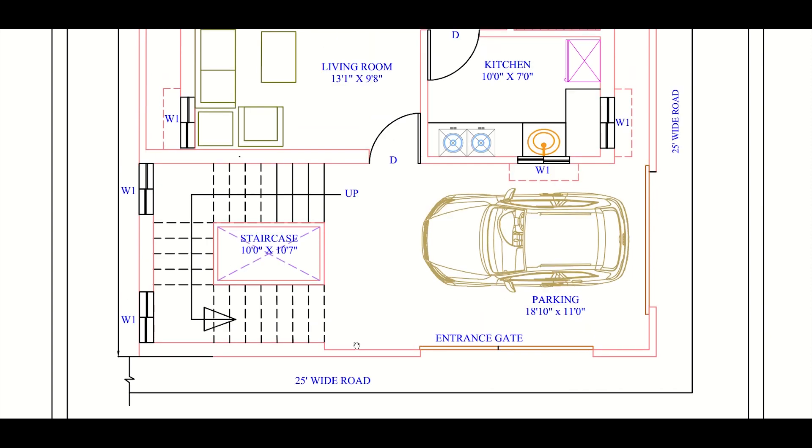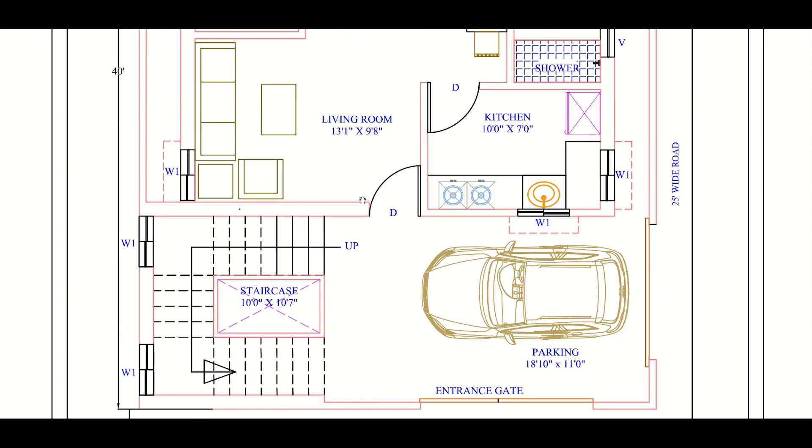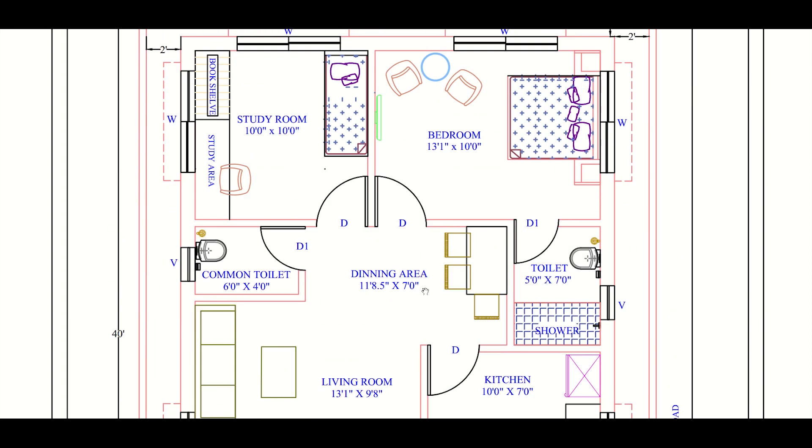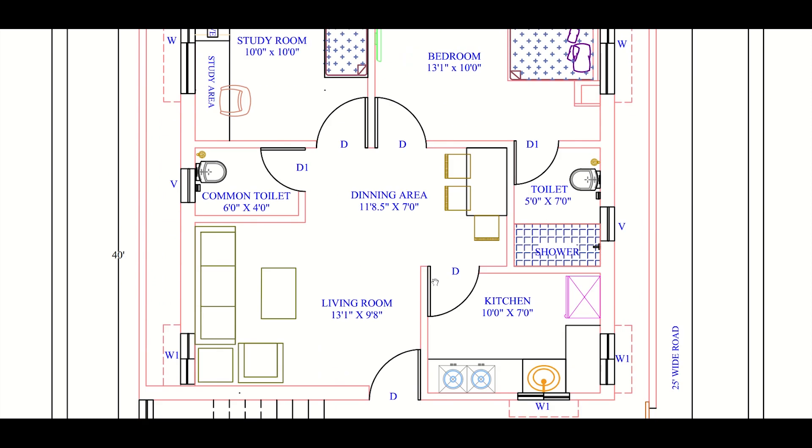The staircase is in a separate position from the house. The merit of putting the staircase in this position is that if the owner wants, he can give the house for rent purposes, as both units are separate.